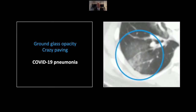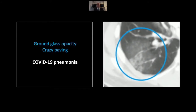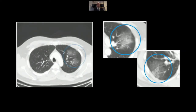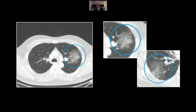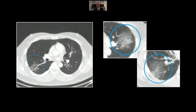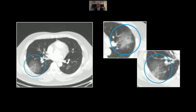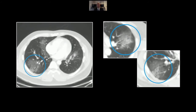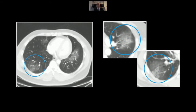Here it is again — peripheral ground glass density and crazy paving centrally, trending even towards consolidation. Neither of these findings is very specific, and even in conjunction are not diagnostic. The distribution and character of these densities does help, though. They are rounded, peripheral, and bilateral. As you can see, there are many other additional regions of involvement in the lungs.